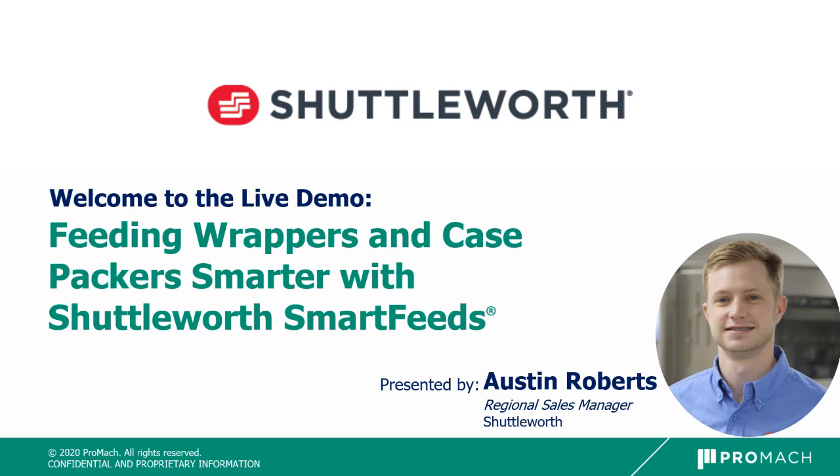Hi everyone, welcome to the Shuttleworth live demo, feeding wrappers and case packers smarter with Shuttleworth Smartfeeds. I'm Austin Roberts, regional sales manager for Shuttleworth.